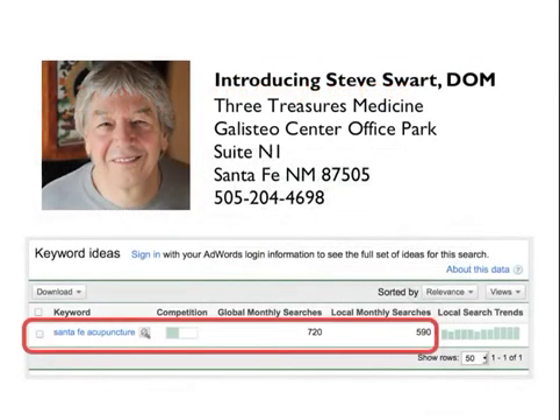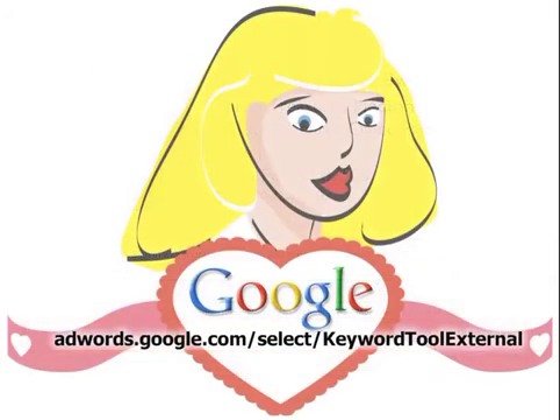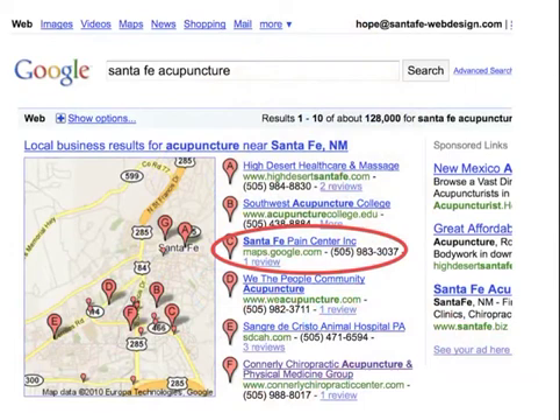Introducing Steve Swart of Three Treasures Medicine. He's an acupuncturist in Santa Fe who has been here many, many years and recently moved, so he knows his new office is not on the map. He knows that 720 people a month are searching for 'Santa Fe acupuncture,' because he's been to Google's heart — where you can find out what people are really searching for and what the competition is like for those keywords.